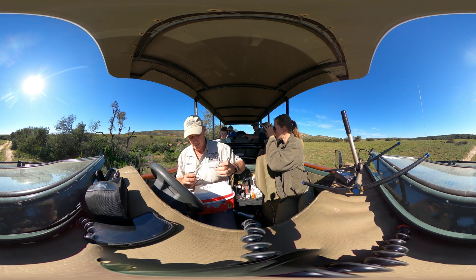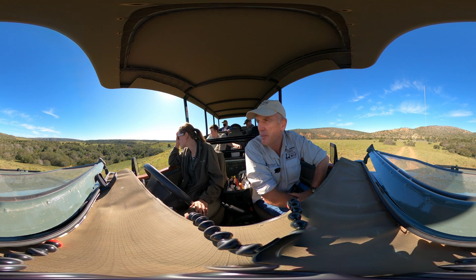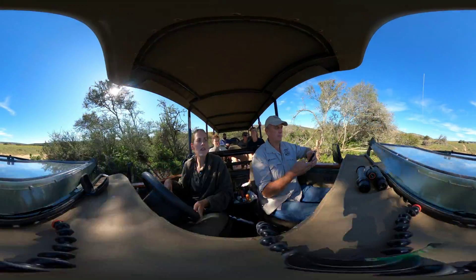They spot the herd but it's not in a favorable location. The elephants are looking very relaxed — the babies are lying on their sides having a snooze, and the adults are just standing around, shuffling from leg to leg. The elephants start to move and the group moves alongside them.